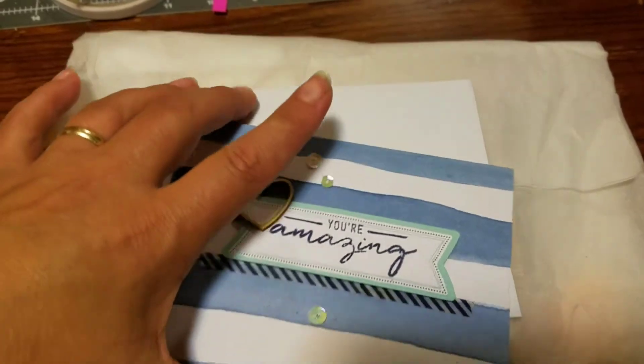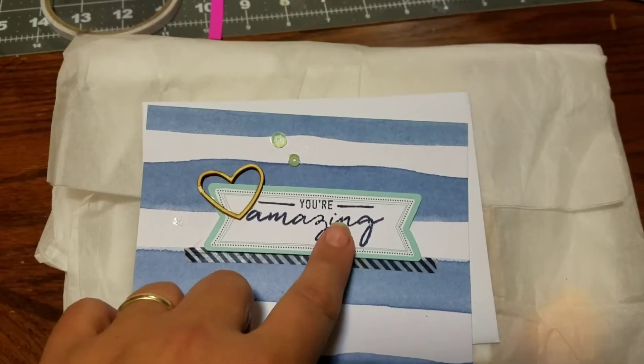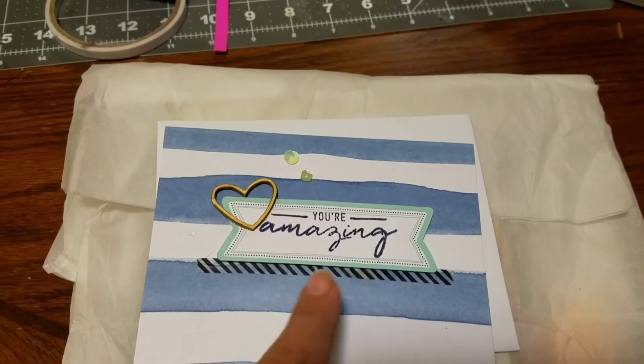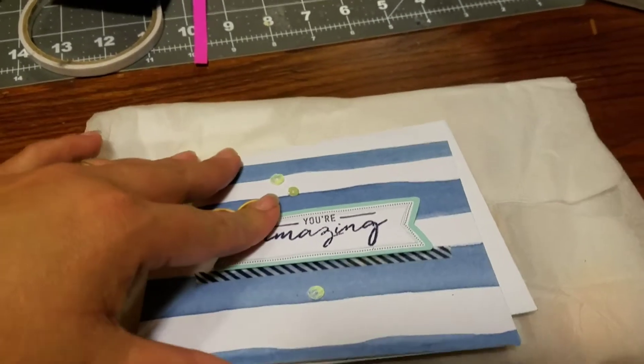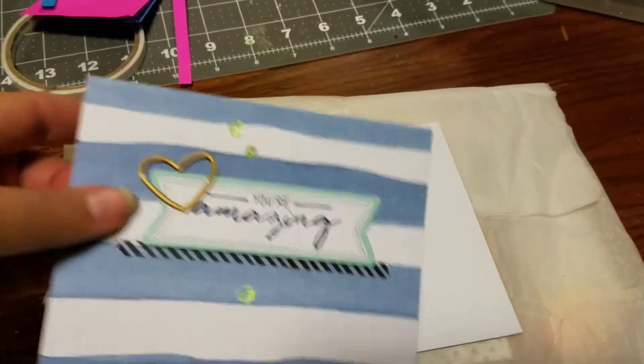Looks like she took some really pretty paper here and she made a tag, and she put a little chipboard heart on it and some sequins with some more she taped. And then inside she had a really cute little note thanking me for letting her enter the swap.